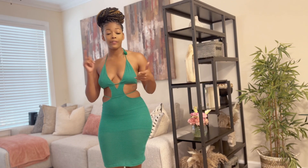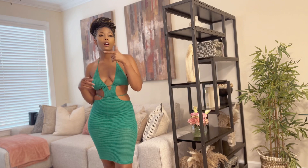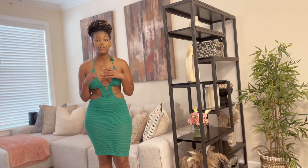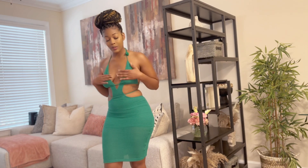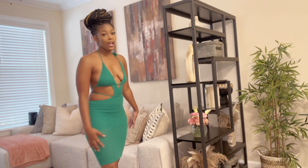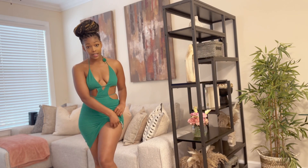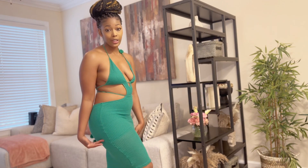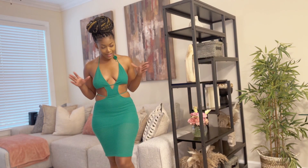My favorite Shein sections for shopping are the UK, the XXY, and Mod sections. I know it's going to come out really cute and the material is good too. It does have a layer underneath — a sheer layer, kind of see-through to a certain point. So this is the first look — let me know how it looks!